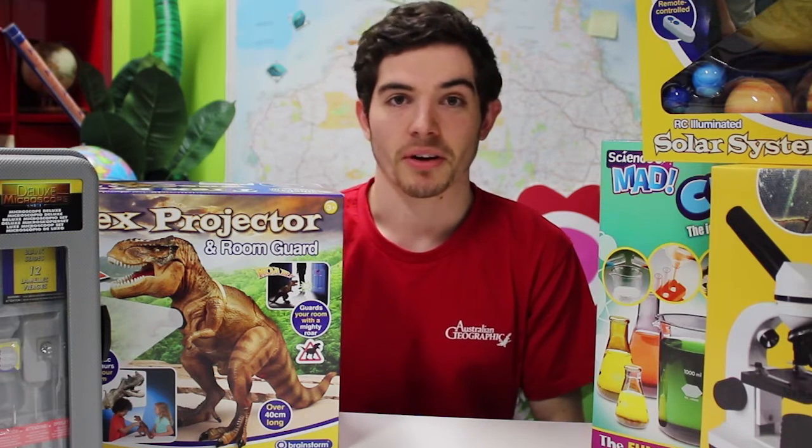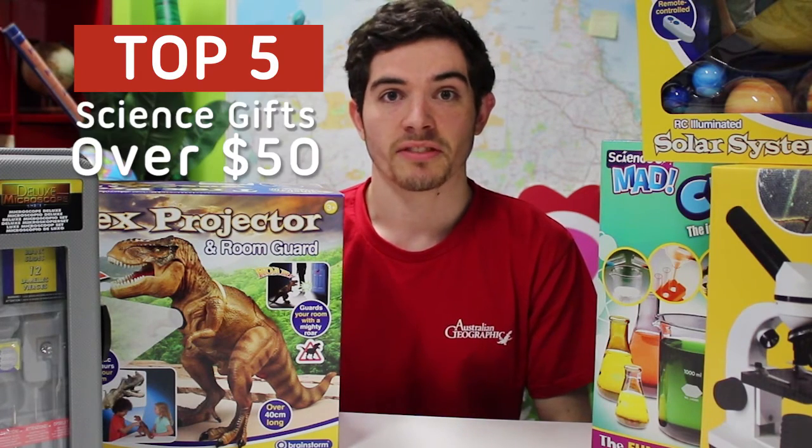Hi, I'm Jacob from Australian Geographic in Bondi Junction. Got a mad scientist in the family? Let's take a look at the top five science gifts over $50.